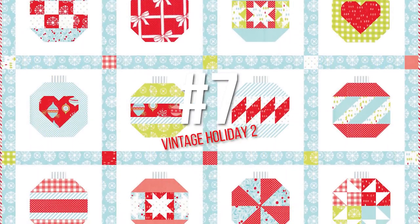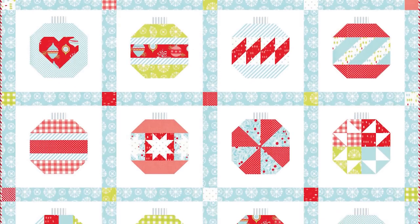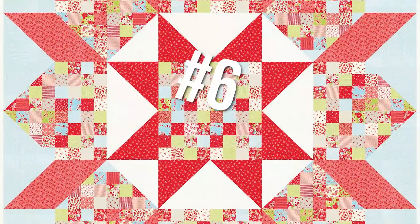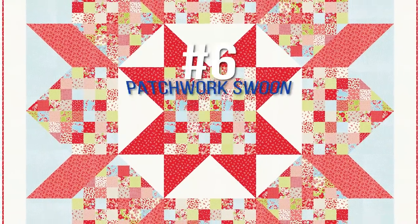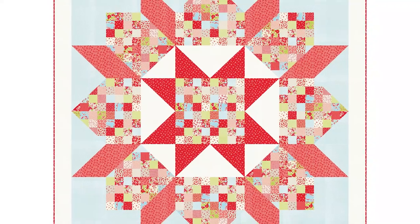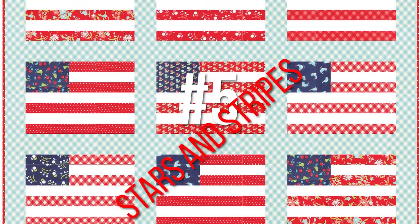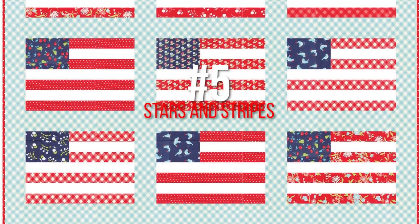Vintage Holiday Two is next, and then Patchwork Swoon — of course the swoons all made the list. Stars and Stripes is this one right in front of us. This was one I made just for fun one summer, and I had a lot of requests for it.